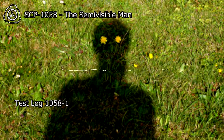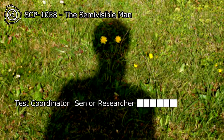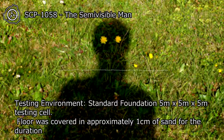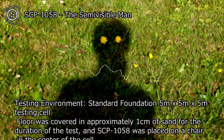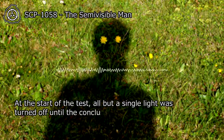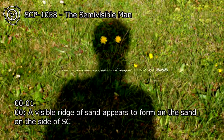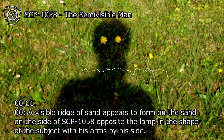Test Log 1058-1. Subject: SCP-1058. Test Coordinator: Senior Researcher. Testing Environment: Standard Foundation 5M x 5M x 5M testing cell. Floor was covered in approximately 1 cm of sand for the duration of the test, and SCP-1058 was placed on a chair in the center of the cell. At the start of the test, all but a single light was turned off until the conclusion of the test. At 00:01:00, a visible ridge of sand appears to form on the side of SCP-1058 opposite the lamp, in the shape of the subject with his arms by his side.